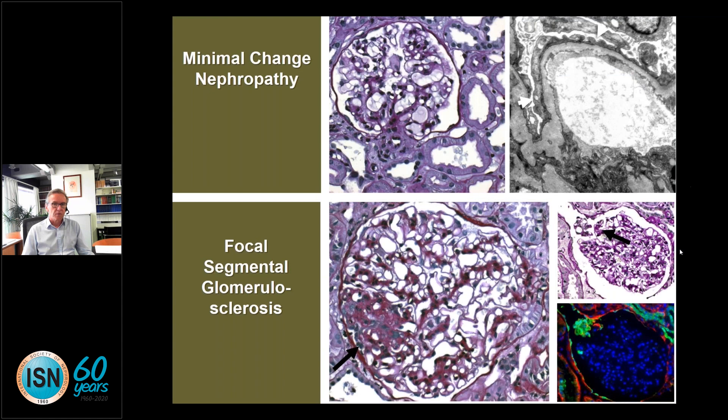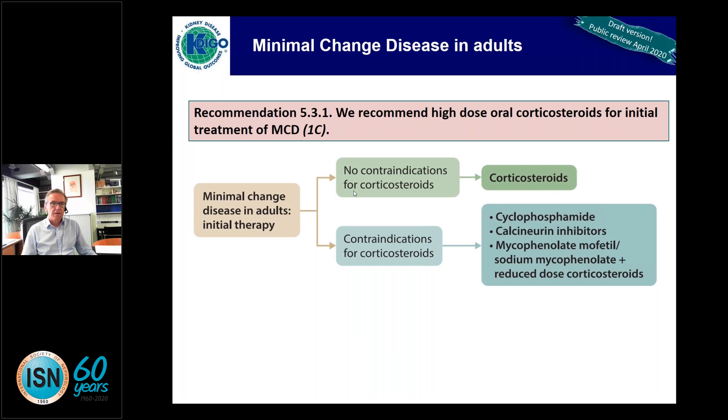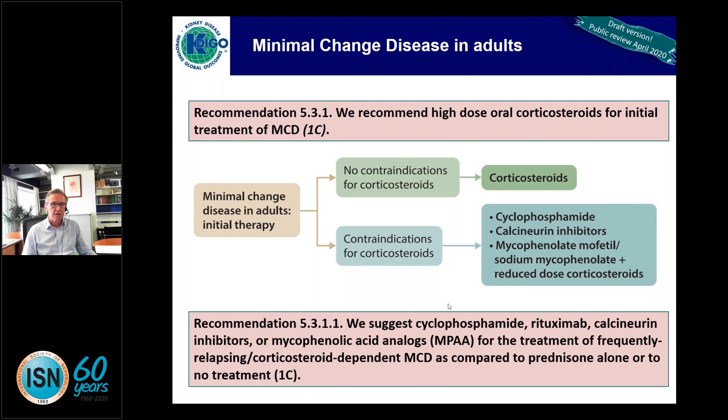Minimal change nephropathy and focal segmental glomerulosclerosis. The first recommendation, at 1C level, is that we recommend high-dose oral corticosteroids for initial therapy of minimal change disease in adults — corticosteroids unless there are contraindications, in which case any of several alternative approaches can be used. Recommendation 5.3.1 suggests cyclophosphamide, rituximab, calcineurin inhibitors, or mycophenolic acid analogs for frequently relapsing or corticosteroid-dependent minimal change, as compared to prednisone alone.